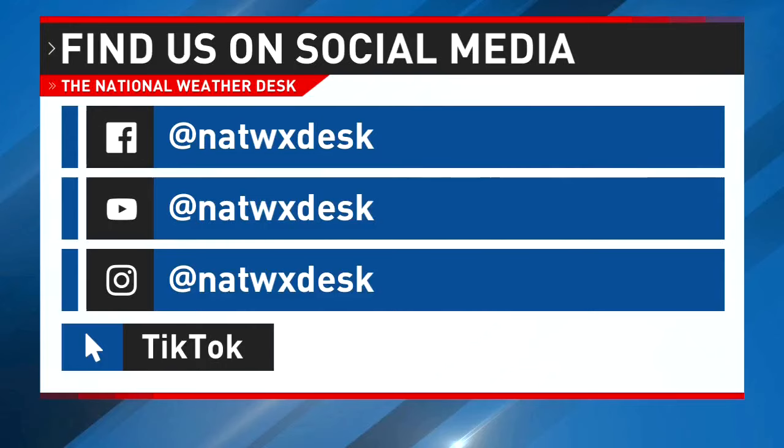We'd love to share your weather content on the air. You can find us on all of your favorite social media platforms — just search the National Weather Desk.